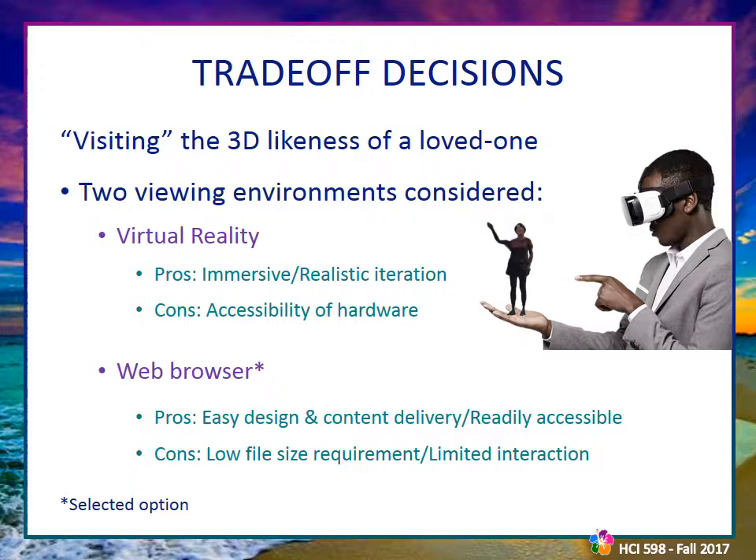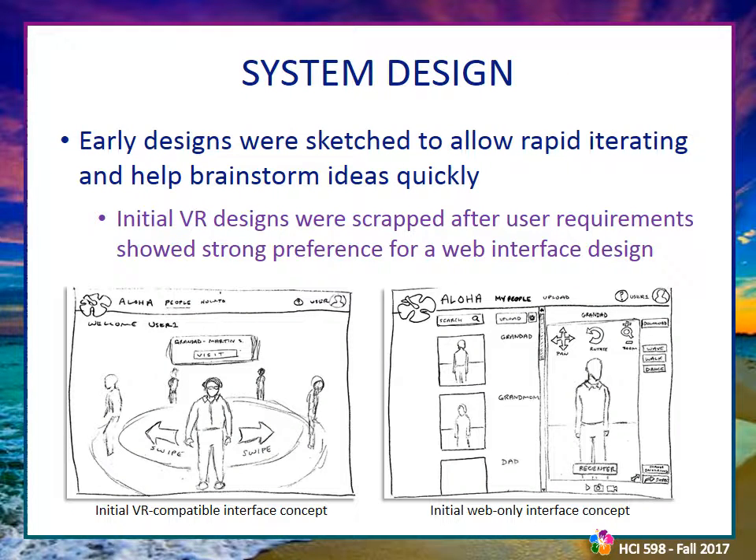The environment for viewing 3D models was also determined by user requirements. Both online-only and virtual reality designs were initially considered. Ultimately, VR adoption has been limited and none of the user community had access to the hardware. While VR would be ideal for interacting with these models, it requires high-end hardware and above-average computer skills, making it unsuitable for Aloha's users. This trade-off changed many initial design ideas but allows far greater system accessibility. Pencil sketches were used to quickly generate ideas and evolve them into tangible designs — beginning with a VR turntable-style model selection design and emerging as the final online-only interface.